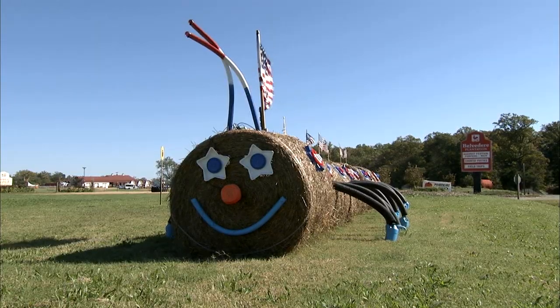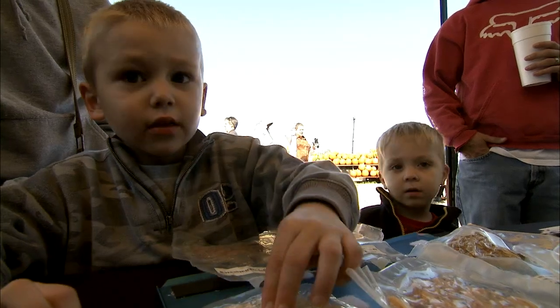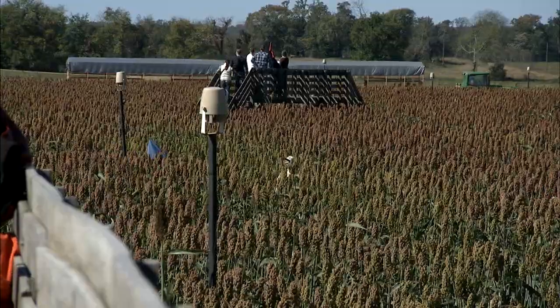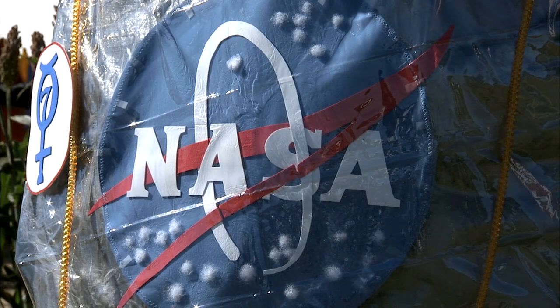Belvedere Plantation is one of seven farms across the United States taking part in a project called Space Farm 7. The project is a collaboration between NASA and members of a Utah-based company that helps farmers design and create mazes. This year the organization decided to highlight NASA.